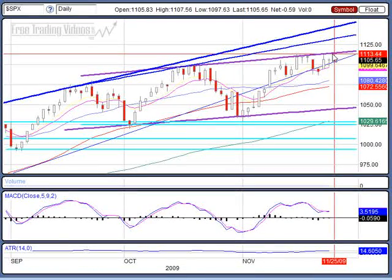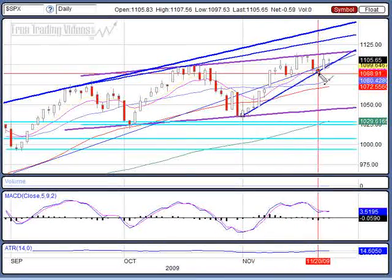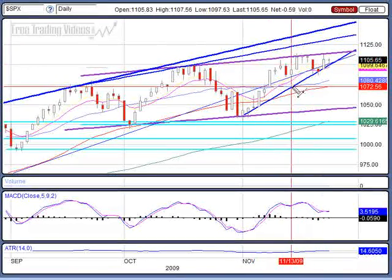On the SPIDERS, we're talking about the $111 plus some change area. For the markets to go bullish, we need to see it power through this. If I were to draw another line from this swing low to this little swing low, you have yourself a rising wedge right here, which is a bearish formation.